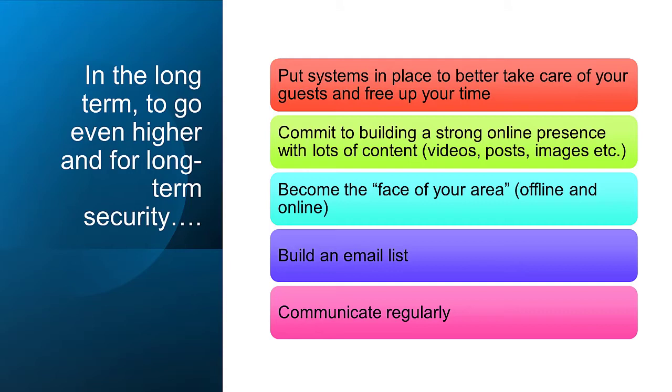Now in the longer term — to go even higher than 25% increase and for your longer-term security — here are five things to put into place. Number one: put systems in place to better take care of your guests and free up more of your time so you're working less. Systems can't replace face-to-face hospitality but they back it up and make your life easier. Number two: commit to building a strong online presence with lots of content — videos, posts, images regularly — so that everywhere people go online, they see you.